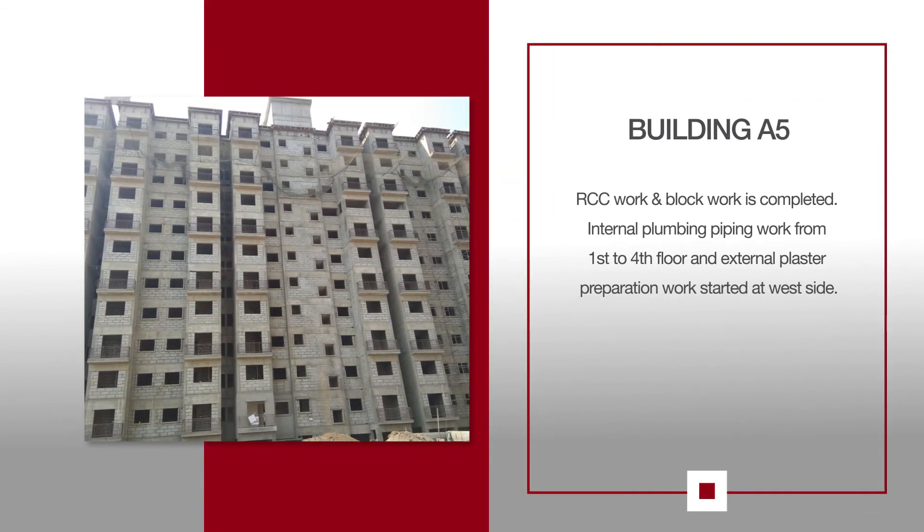For A5, RCC Work and Block Work is completed. Internal Plumbing Piping Work from 1st to 4th Floor and External Plaster Preparation Work started at West Side.